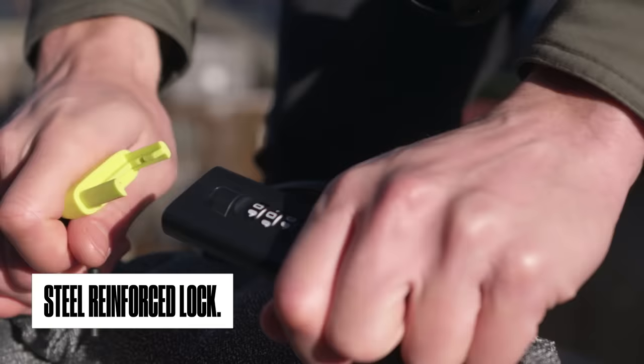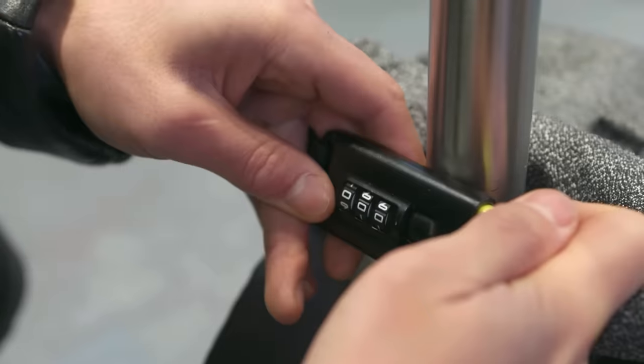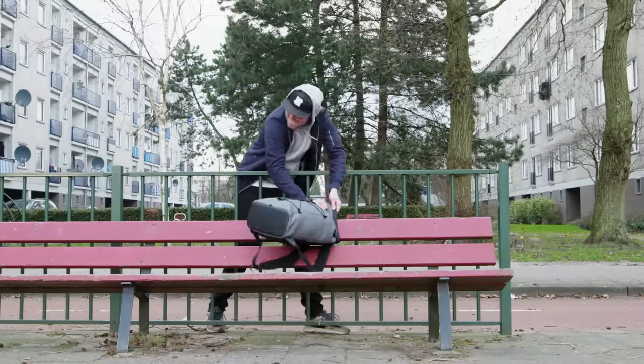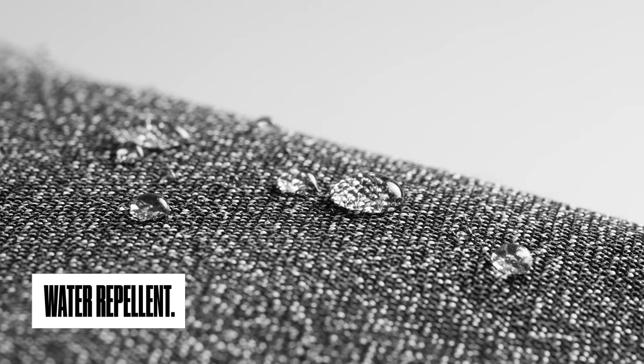The steel reinforced lock will seal the deal by locking up the bag whilst carrying it. When not carrying the bag, simply use this same steel lock to secure the bag to any fixed object to prevent it from being stolen. The Bobby Urban is also water repellent, making it your favourite rugged companion inside and outside of the city.